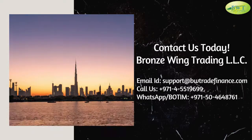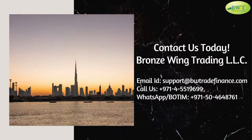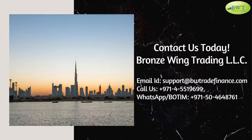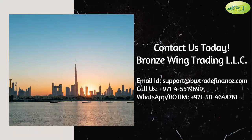Contact us today. Bronze Wing Trading LLC. Email: support@bwtradefinance.com. Call us: +971-45519699. WhatsApp or call: +971-504648761.